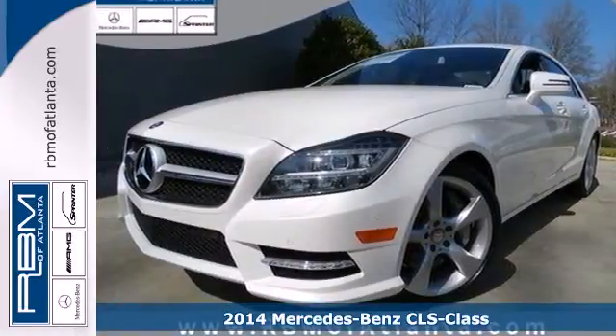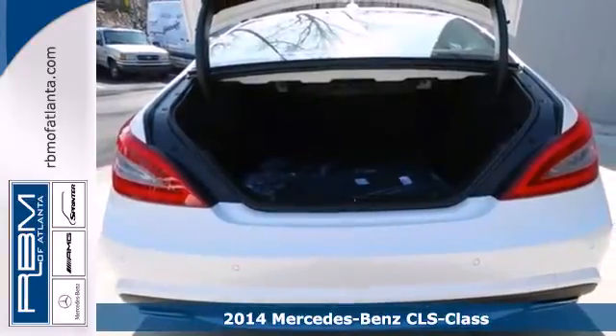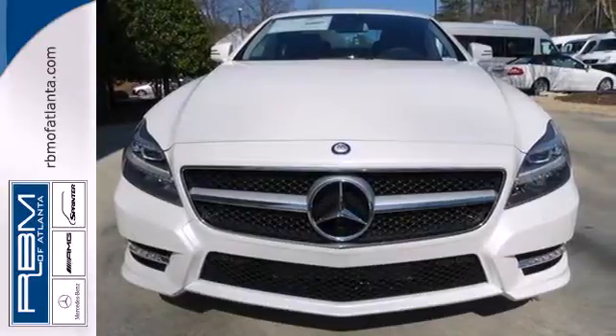It's a 2014 Mercedes-Benz CLS 550. Its trend-setting design and innovative technology make this a startling and refreshingly different sports sedan.